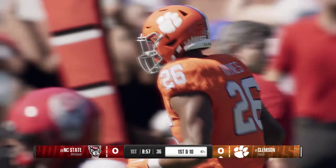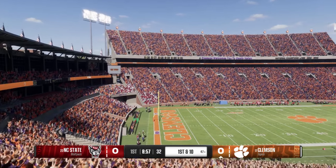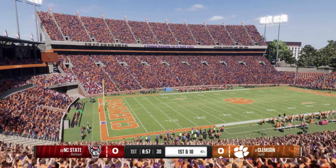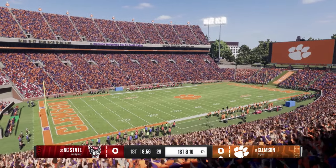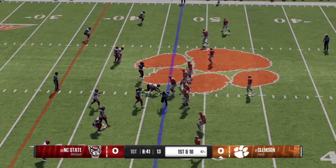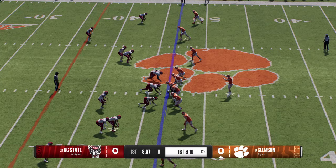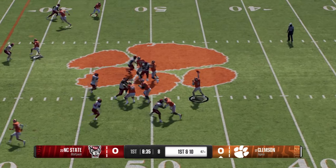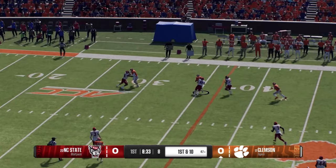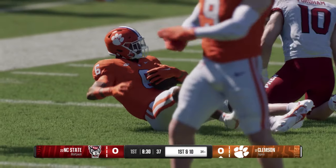They've done a really good job identifying mismatches and they find one out of the backfield. My guy is better than yours — find the matchup across the field, running back's got some speed, get it in his hands quickly, throw it fast, let him make somebody miss against a slower linebacker. Pulls it in — it's Brown. They make the stop, but not before picking up a first down.